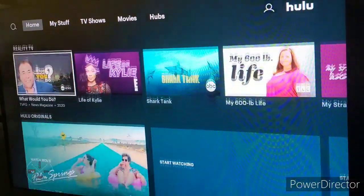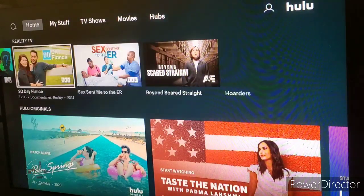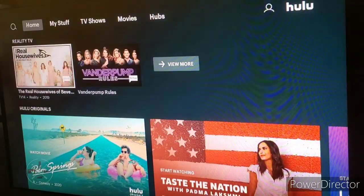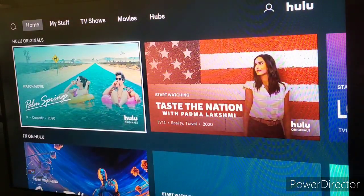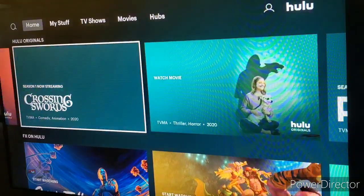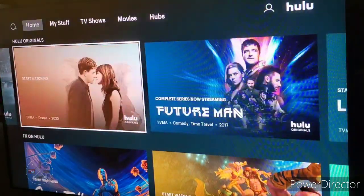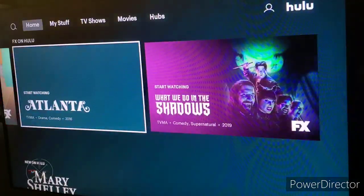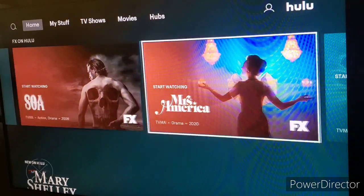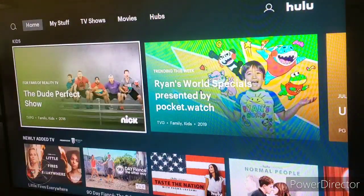You can view more shows like reality TV shows. On some categories, if you scroll all the way to the end, you can view more shows related to what you see in that particular category. If you come down further, you can check out Hulu Originals — that's why Hulu has the titles bigger there. They also have the same thing for FX on Hulu because they really want to promote those shows, which is why they're making those tiles bigger.